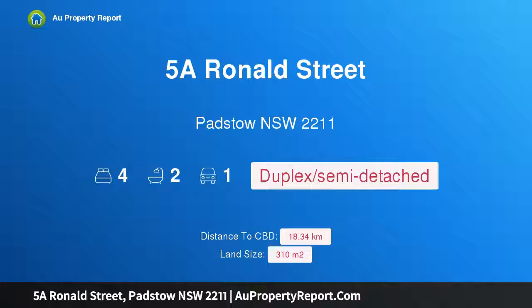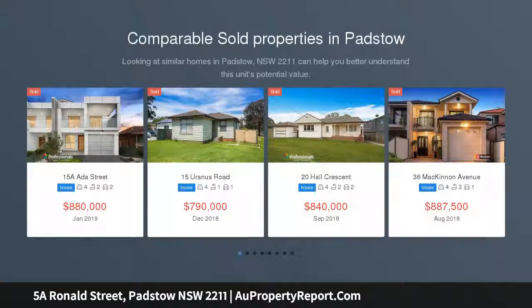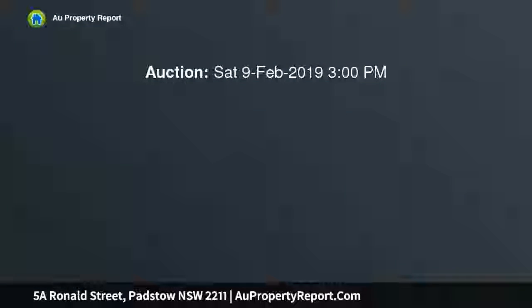Hi, I am glad to introduce property 5A Ronald Street, Padstow, New South Wales 2211. This contemporary duplex offers space, style and comfort. Private, spacious and ultra stylish, this well-appointed duplex provides modern families with quality comfort and low maintenance indoor-outdoor living, peacefully set in a sought-after street just moments from Padstow station.